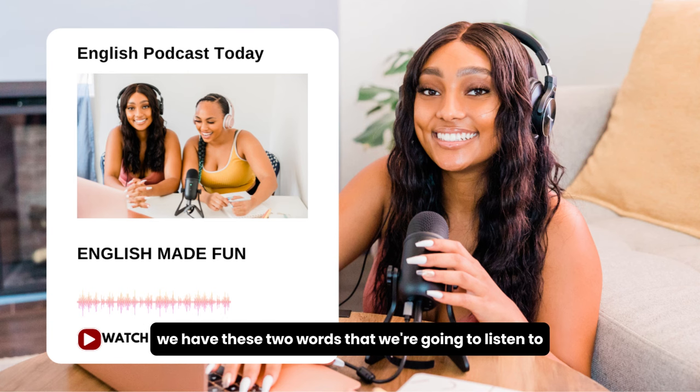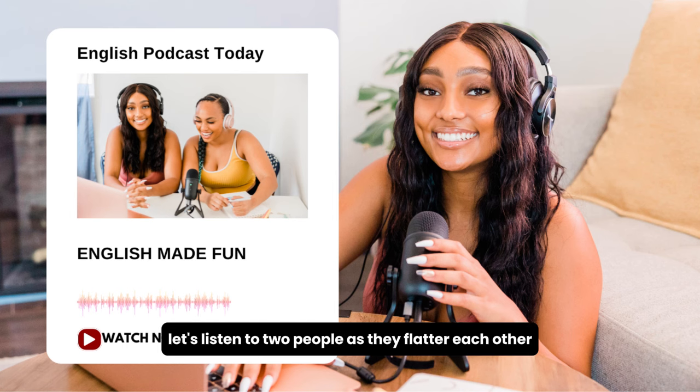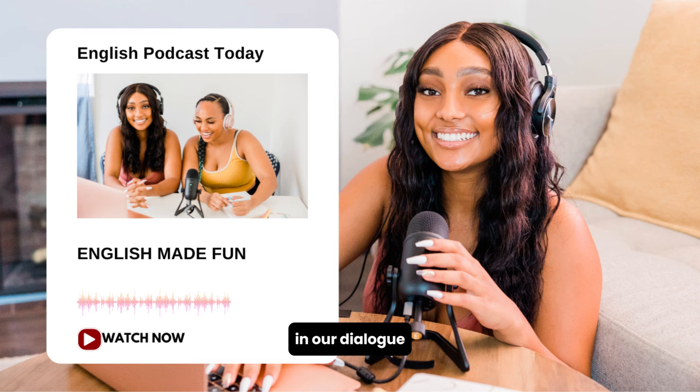Now we have these two words that we're going to listen to in the dialogue. Let's listen to two people as they flatter each other.